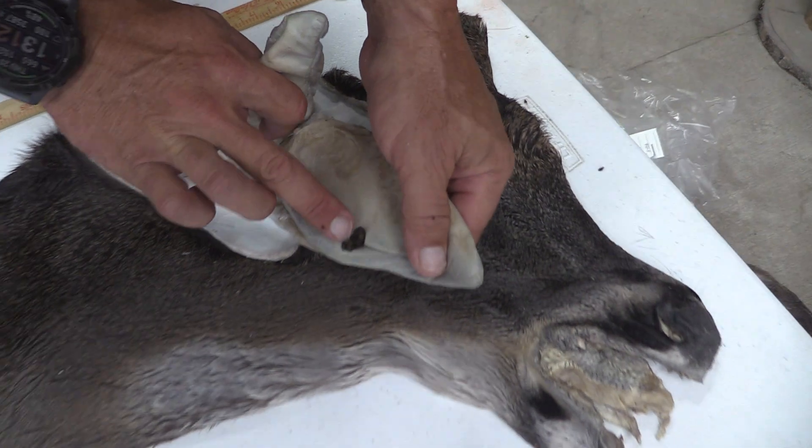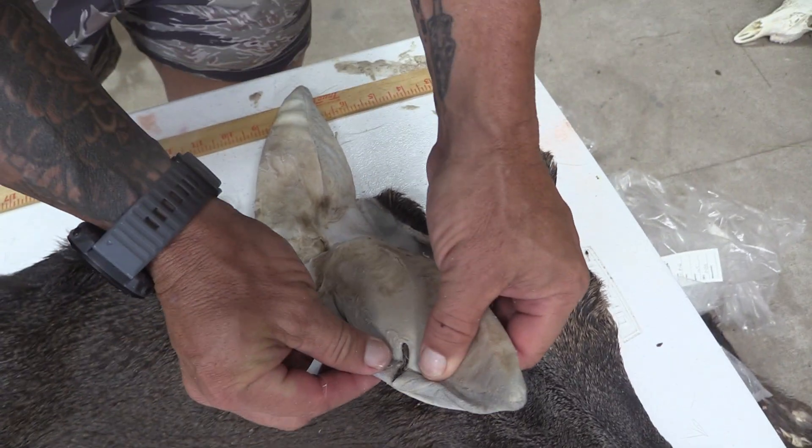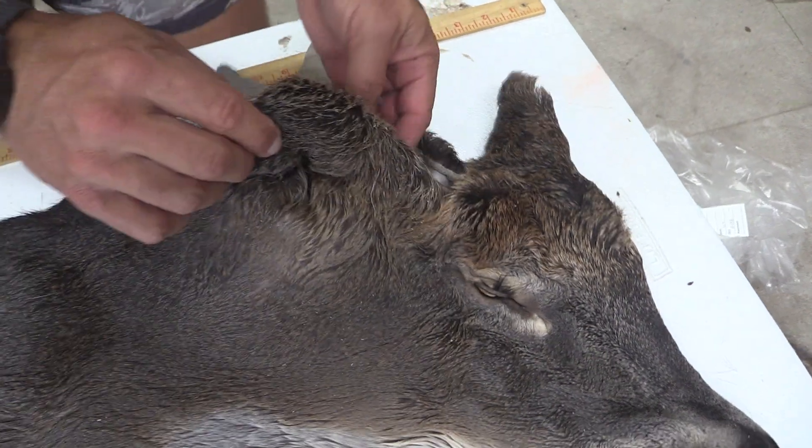We've got good ears. We've got a little blowout right on the seam — kind of a crescent shape. Easy fix on that one.